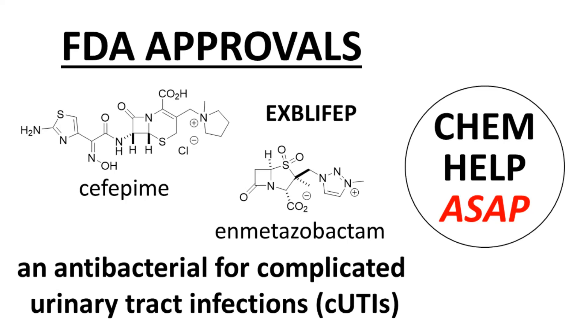Good day from Chem Help ASAP. This video describes the recently approved drug Explefep, which is a co-formulation of two active ingredients, cefepime and enmetazobactam. This video is a broad overview of the two components and their physicochemical and medicinal chemistry properties, rather than the clinical pharmacology of the drug.